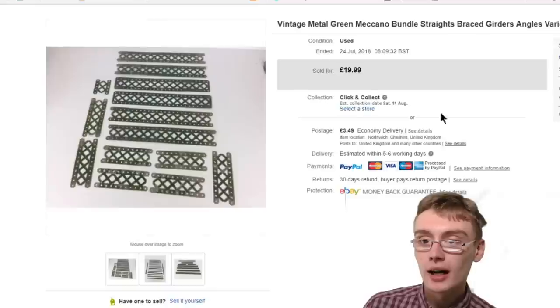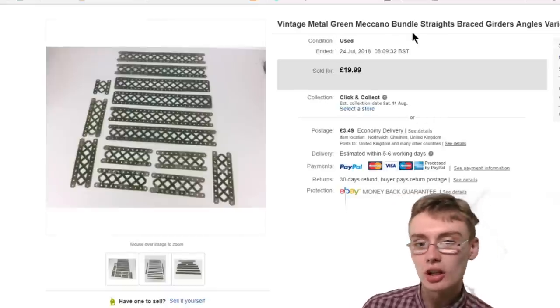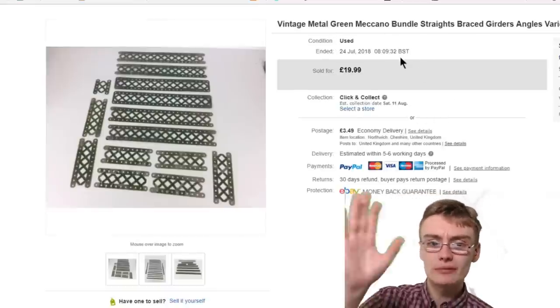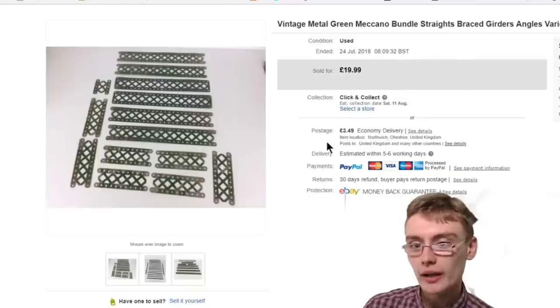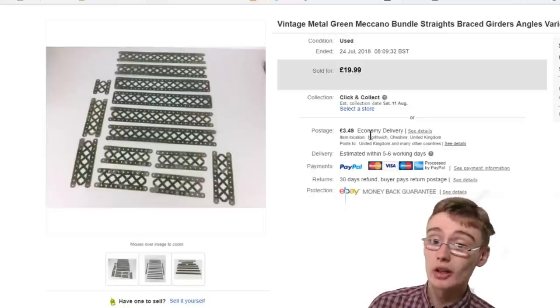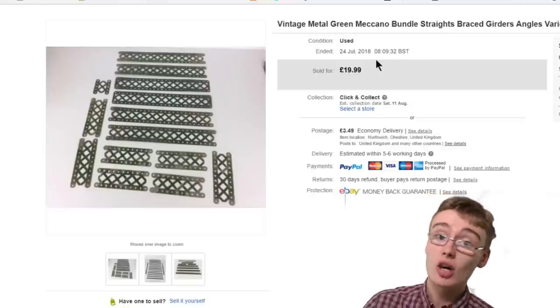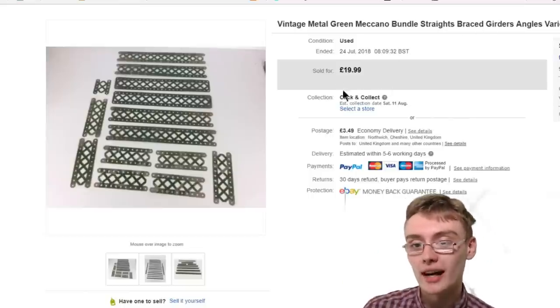Next is some Meccano — I put a load of these braced girders together and listed them for £20 with a bit of postage. They went within a few weeks, more than happy with that. Got these in a job lot, a few quid cost to me — really nice little sale.